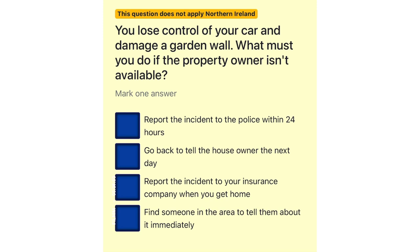You lose control of your car and damage a garden wall. What must you do if the property owner isn't available? Report the incident to the police within 24 hours. Go back to tell the house owner the next day. Report the incident to your insurance company when you get home. Find someone in the area to tell them about it immediately.